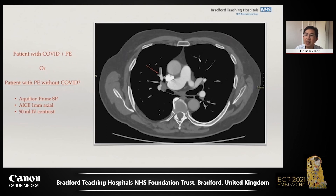This positive CTPA scan in a patient with COVID was acquired on the 16-detector Aquilon Prime SP, using 50 mils of IV contrast, reconstructed with the ACE engine, and is displayed with noise-free 1-millimetre axial sections.